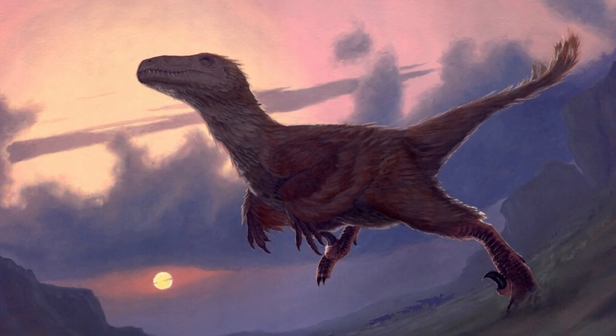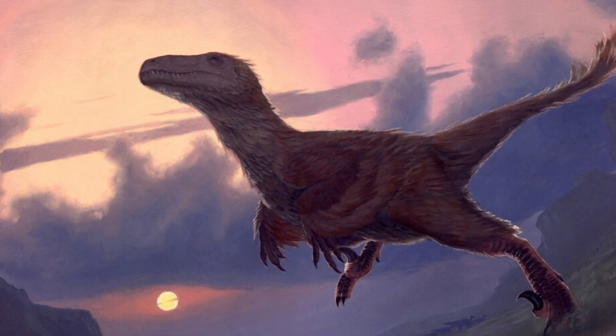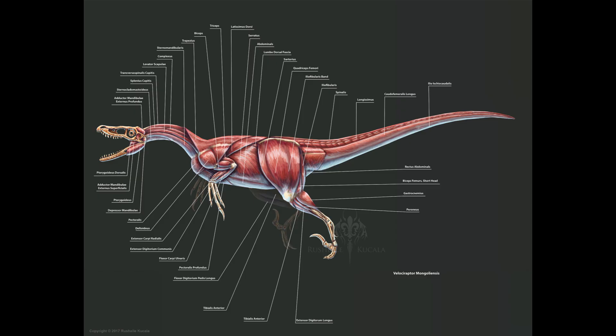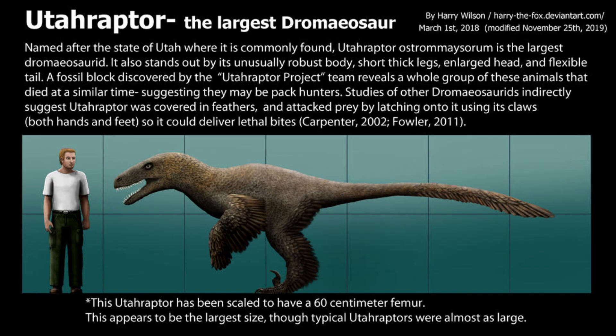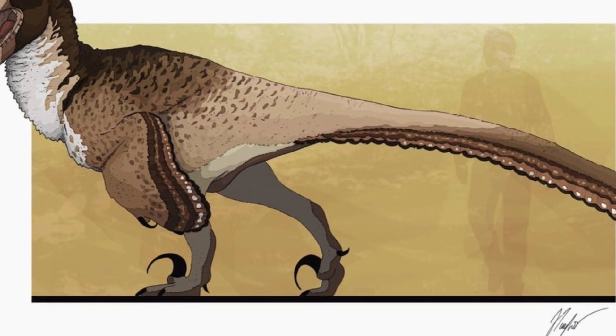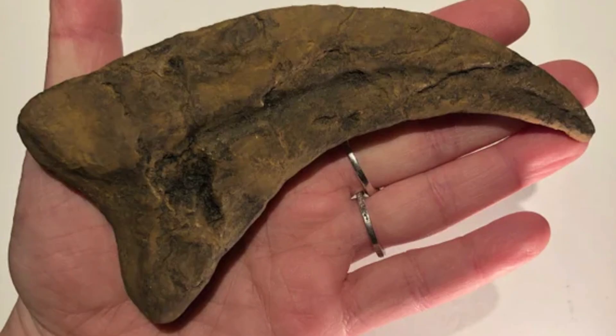Utahraptor was the largest member of the dromaeosaurid family, which includes smaller relatives like the Velociraptor. It had a robust, muscular build and could reach up to 23 feet in length and weigh over a thousand pounds. Its most iconic feature was its massive curved claws, measuring up to nine inches long — perfect for slashing prey.